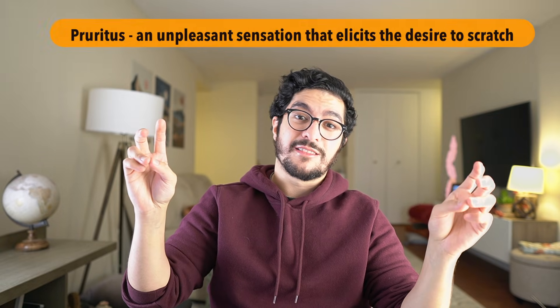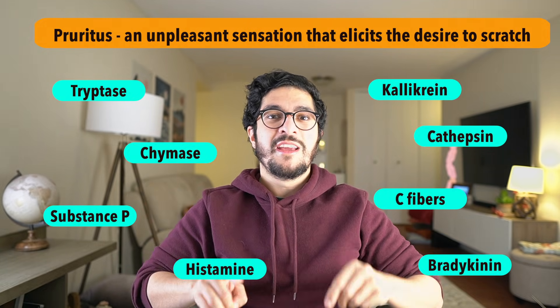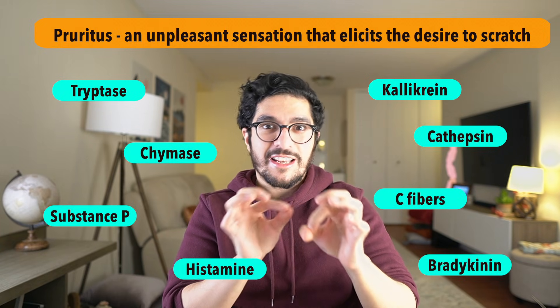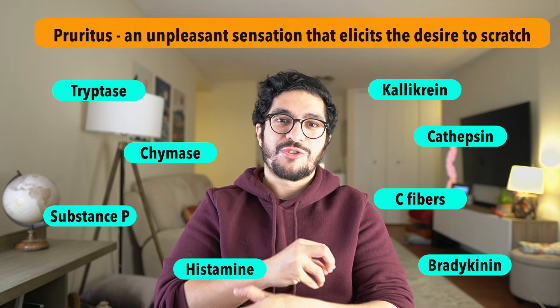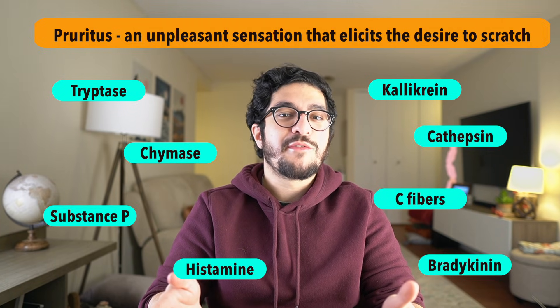The medical term for itch is pruritus. All of the words you see around me are the biochemical signalling molecules that make you feel itch. These include C fibres, histamine, bradykinin, and substance P, for example.